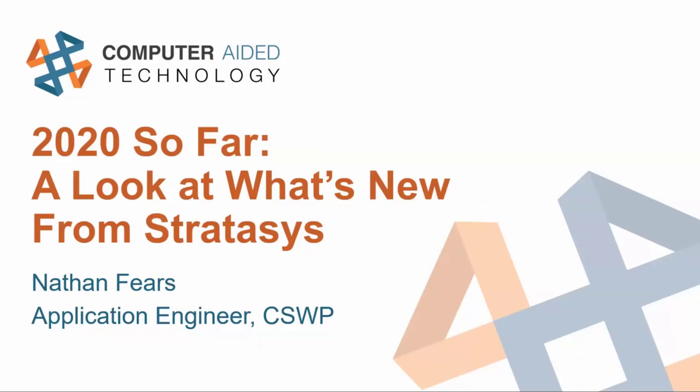3D printing isn't done growing by any means, and the technology continues to increase in performance and overall capability. On the forefront of these developments is Stratasys, who we are partnered with at CATI, which is why today I'm going to take you through some of the new products and technologies Stratasys has released this year so far.